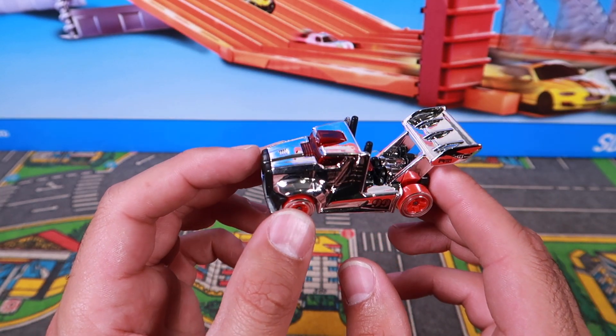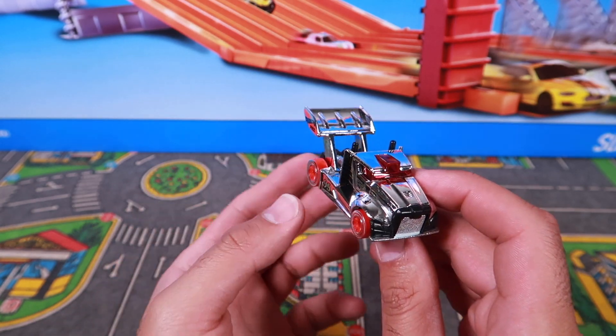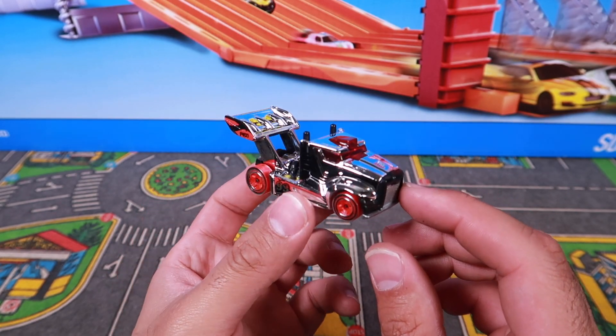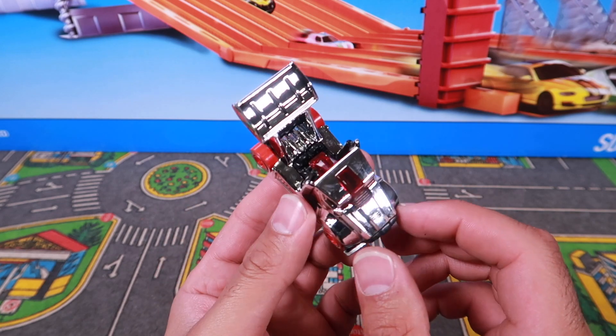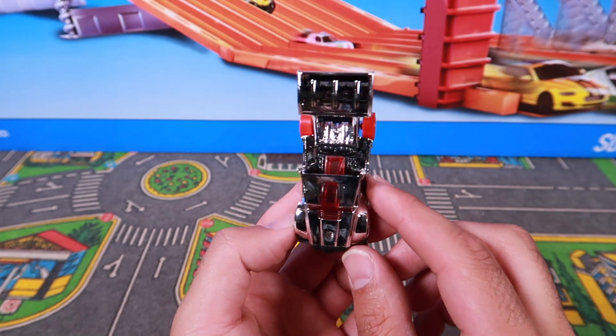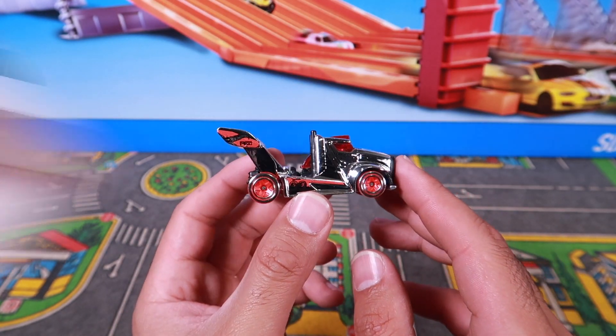Hot Wheels comes out with a lot of fantasy cars, and some of them are meh, but some of them are really, really cool looking — which I think this one is. So there's Rig Storm. We're going to take it on over to the track. I'm pretty sure looking at it again it will fit on our track, so it should be no problem. I'll see you guys at the track.